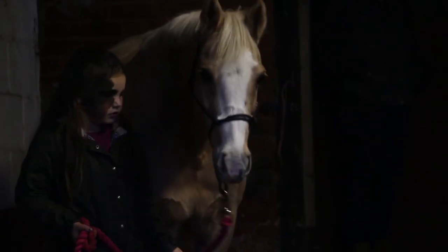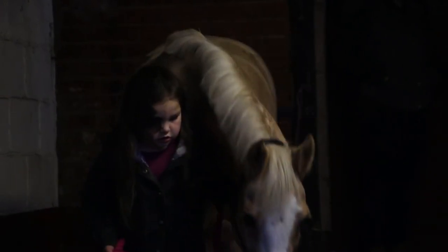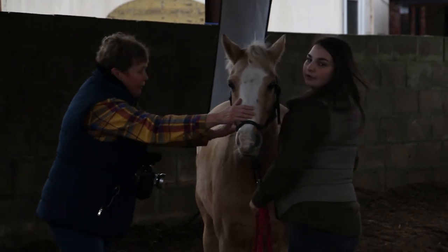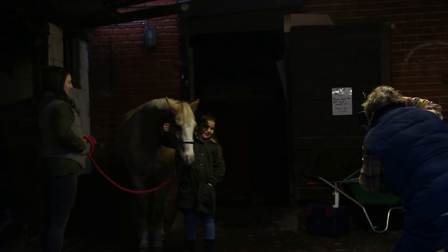I've got lots of pictures of bottoms and tails of dogs and cats where, just as I thought I'd got the picture, they've leapt off the chair or something like that, and all you get is a sort of tail in the picture. That always makes me laugh.